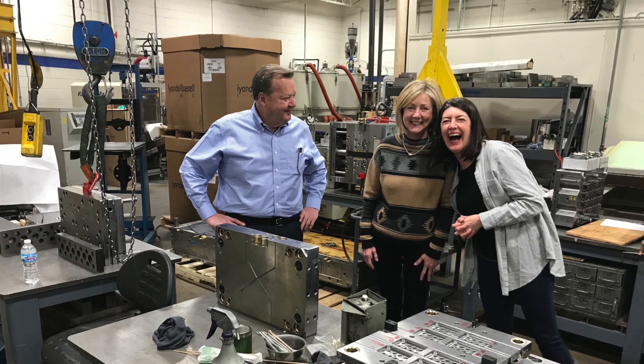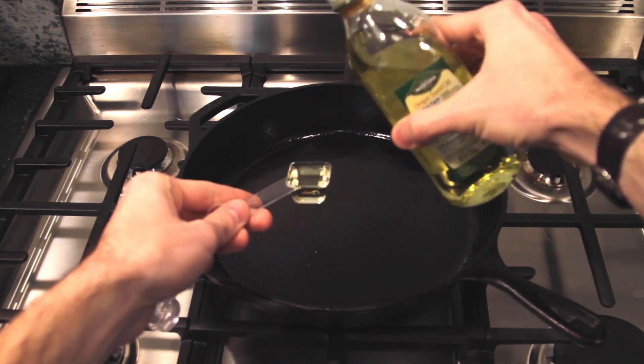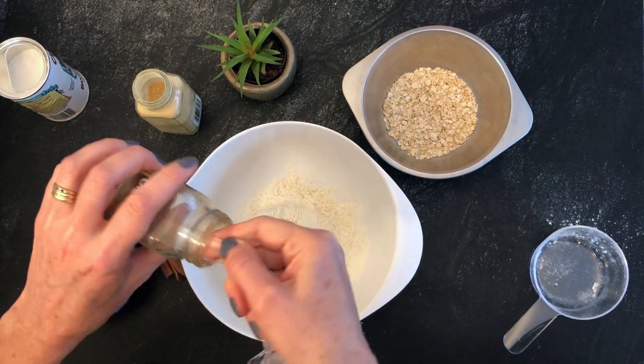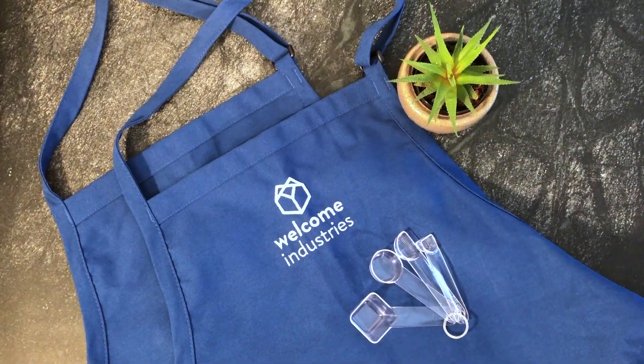At Welcome Industries, we believe that all of us are capable of imagining and creating new possibilities. We love that your support enables us to do this work, and we hope you're cooking up some exciting new possibilities of your own. Thanks for checking out our video — we hope you'll consider backing our project. Take care.